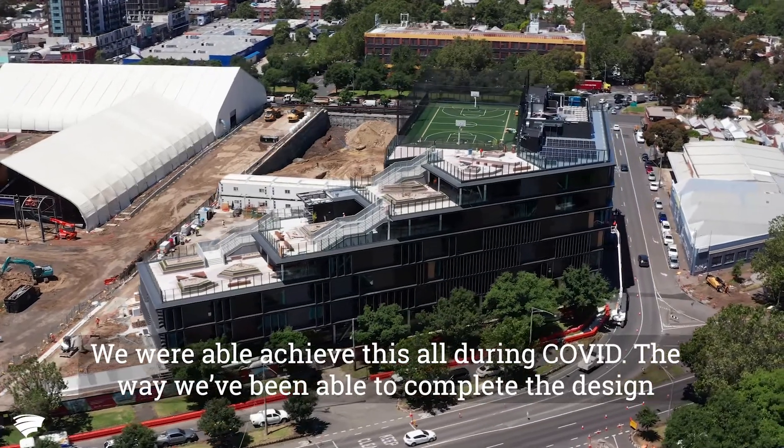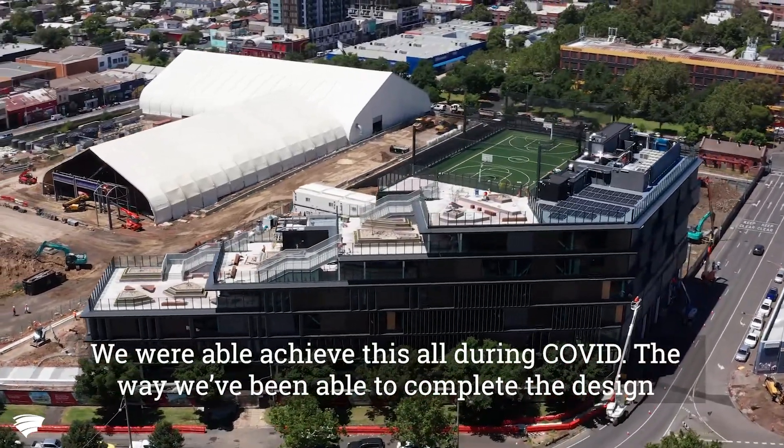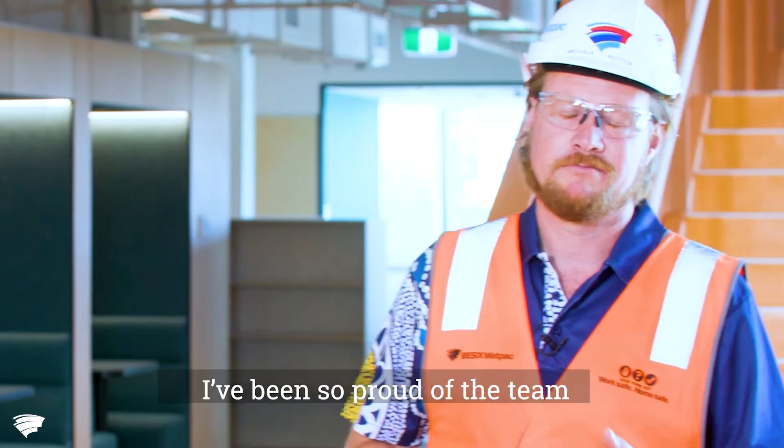We were able to achieve all of this during COVID. The way we've been able to complete the design, and the delivery team has been able to do the works under these constraints — it's been amazing. I've been so proud of the team.